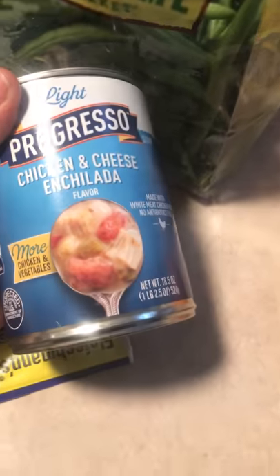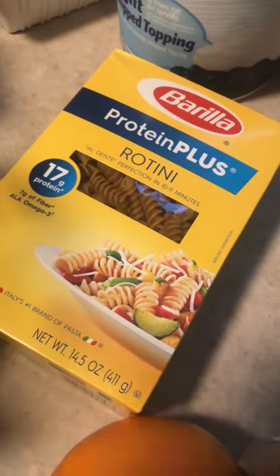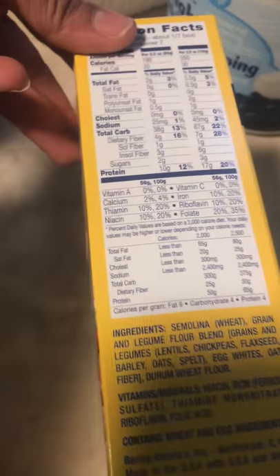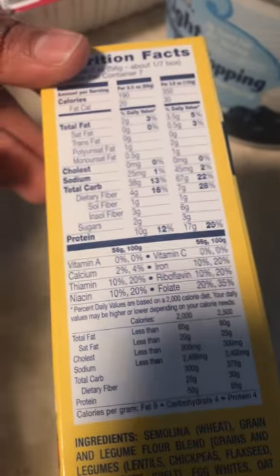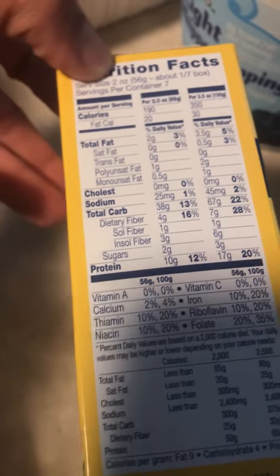Quick meal prep when I'm in a pinch — chicken and cheese enchilada soup. I like to get the Protein Plus Barilla pasta because there's already protein in the pasta. You get 17 grams of protein for a full serving, and the carbs are only 38 grams, so you can make a smaller portion and not have the full size.